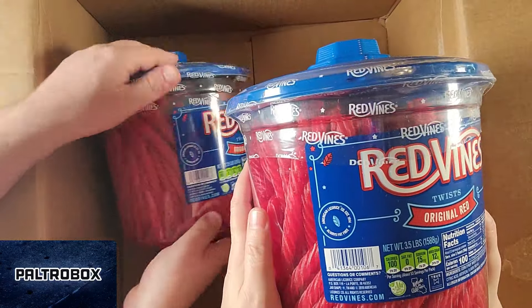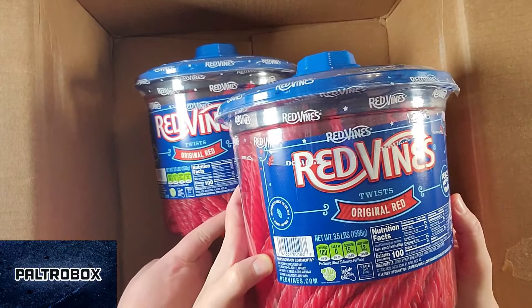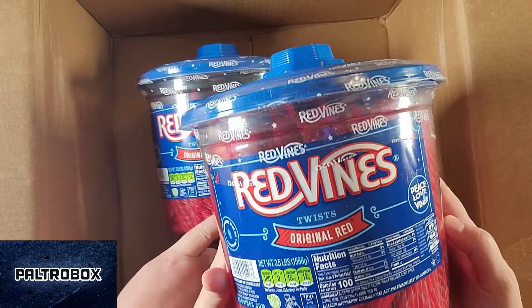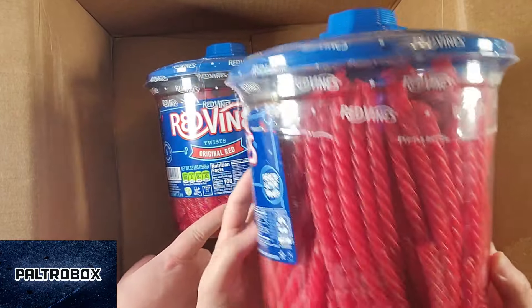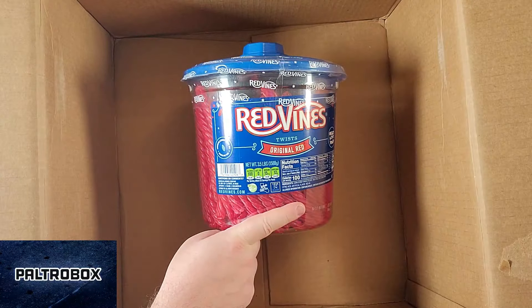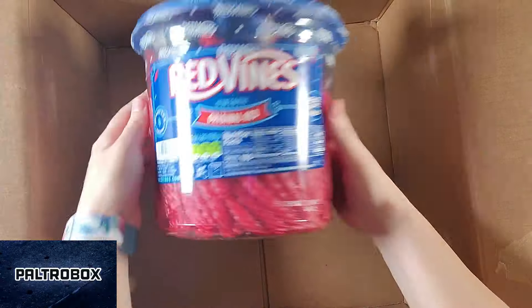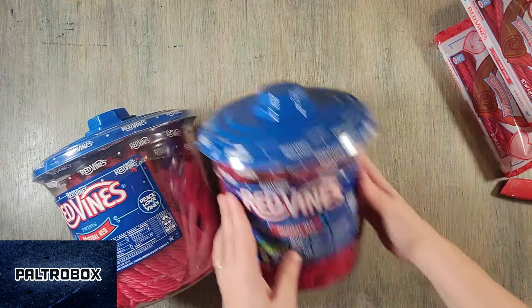These are a hundred calories — three twists is a hundred calories, zero saturated fat. Made in California. Look at all those Red Vines. RedVines.com — American Licorice Company. And another one — original red. No wonder it's so heavy. It's like three years of licorice.